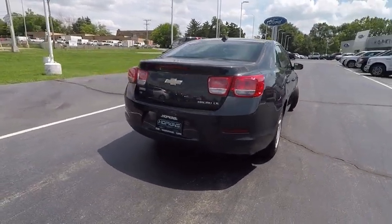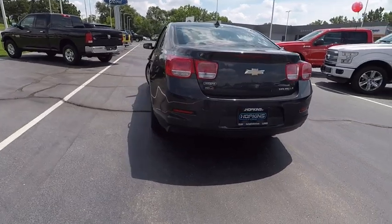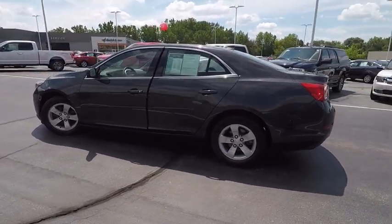Keyless entry, driver airbag, adjustable steering wheel, power steering, four-wheel ABS, aluminum wheels, cruise control, four-wheel disc brakes, FWD, rear defrost.